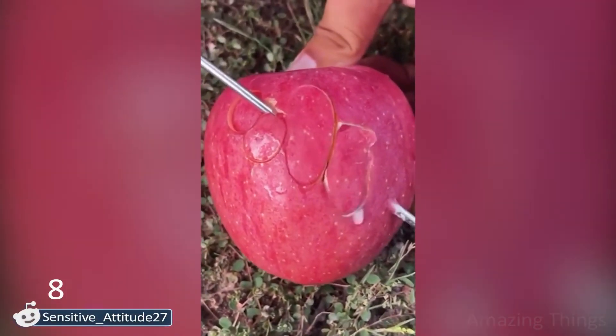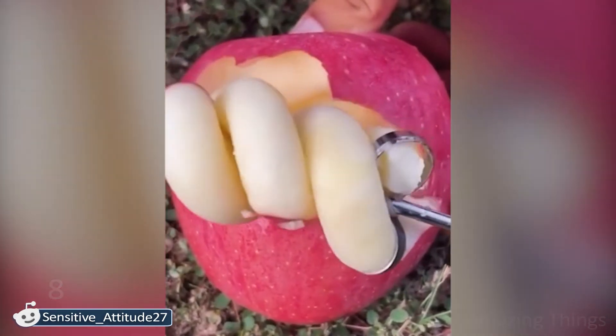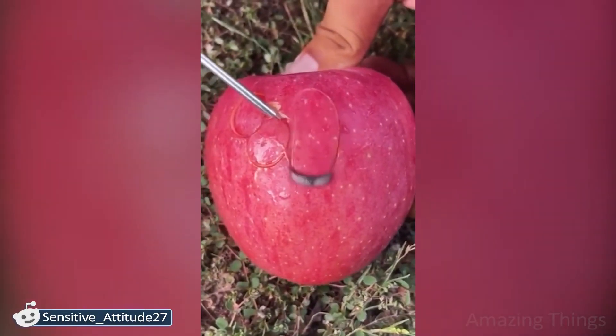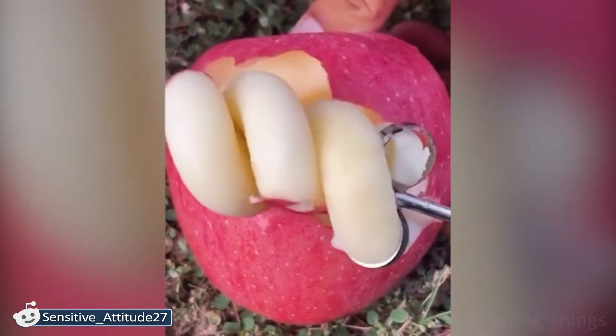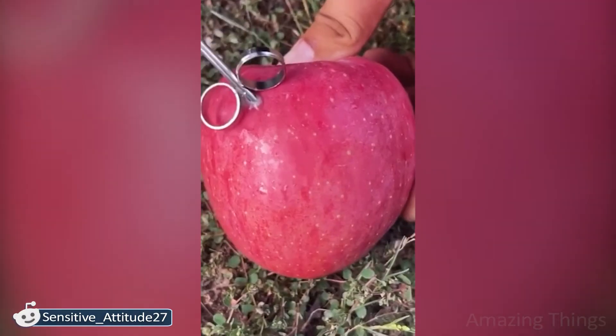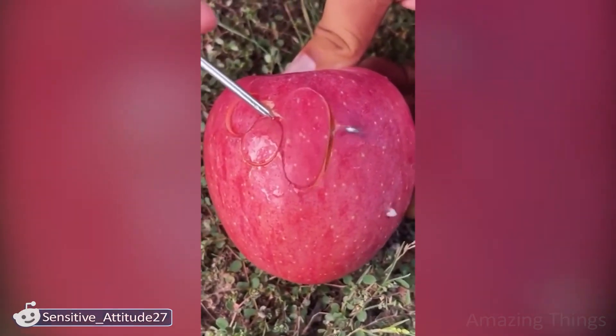I've seen something similar before, only it was not an apple spiral. It's just awesome — no words! I can imagine how you can decorate a dish with such apple spirals. By the way, don't worry about the rest of the apple — you can give it to me.